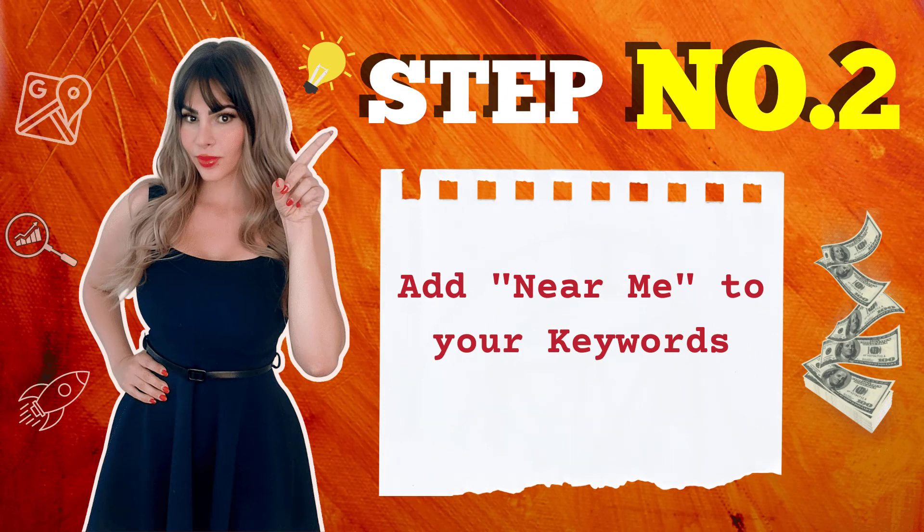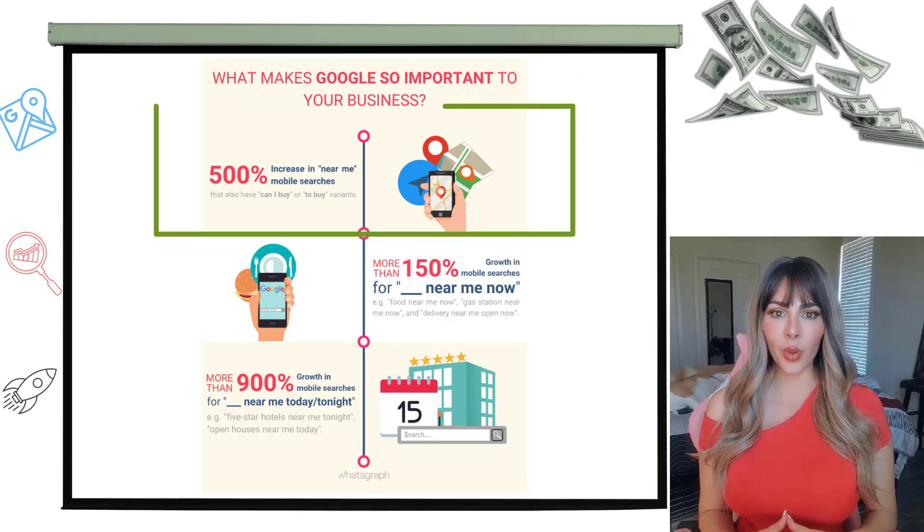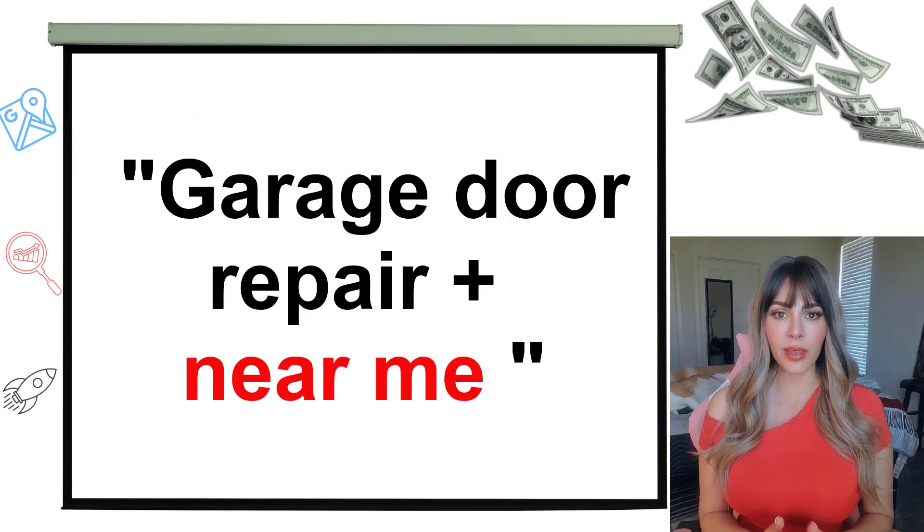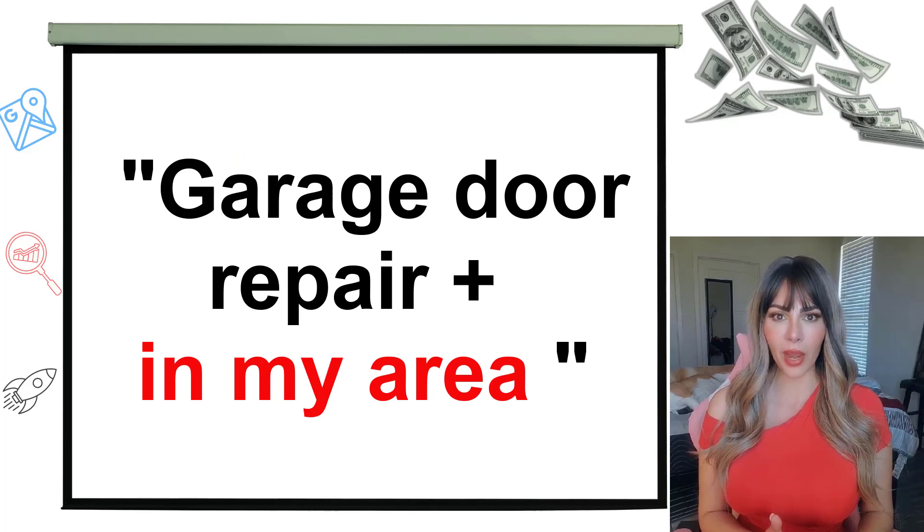Step number two: add 'near me' to your keyword. Google reported a 500% increase to the 'near me' phrase. So if your keyword is 'garage door repair,' we're going to be adding 'near me,' 'nearby,' and 'in my area.'